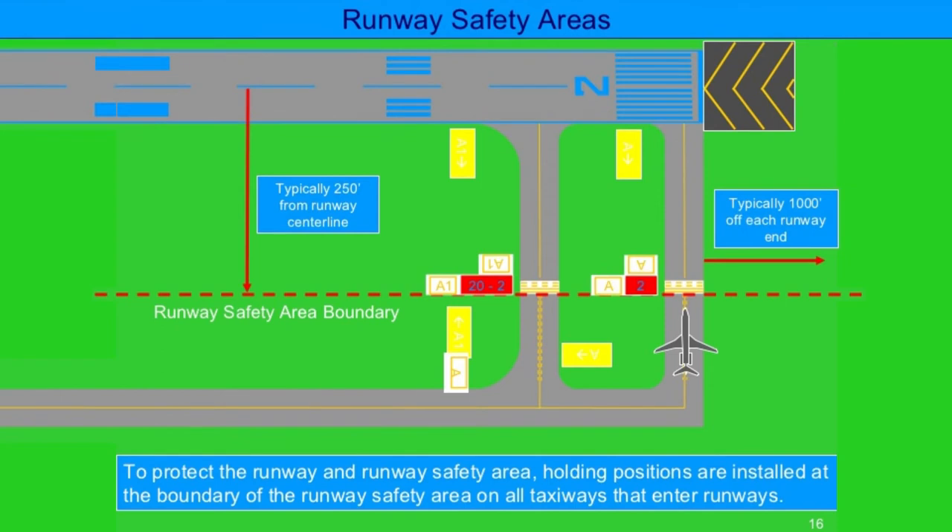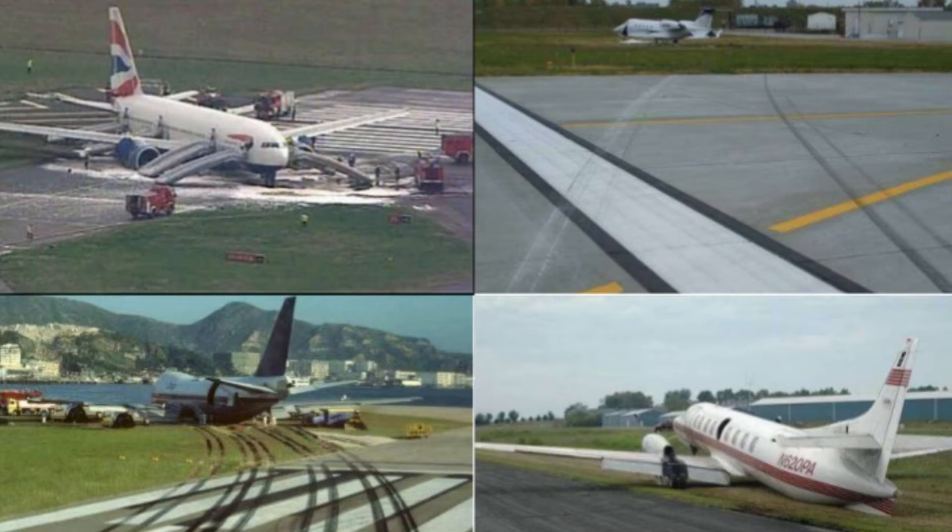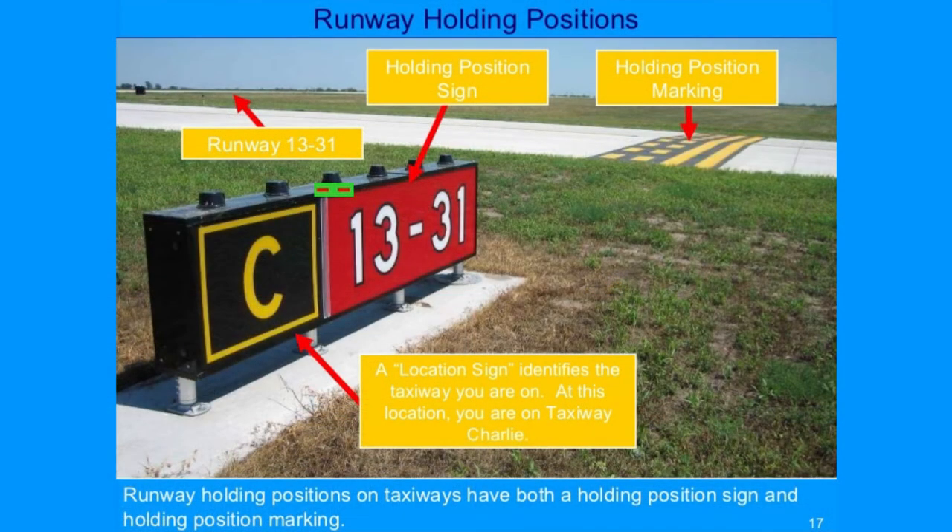A runway safety area, or RSA, is an area surrounding the runway, measured from the runway ends and centerline. Much like the shoulder on the highway, the RSA is intended for use by aircraft in case of an emergency, such as if an aircraft were to land short of, veer off of, or overshoot the runway. Thus, the RSA should always be free of vehicles and pedestrians. The area can be identified by a painted yellow hold line next to a holding position sign with a red background and white characters.